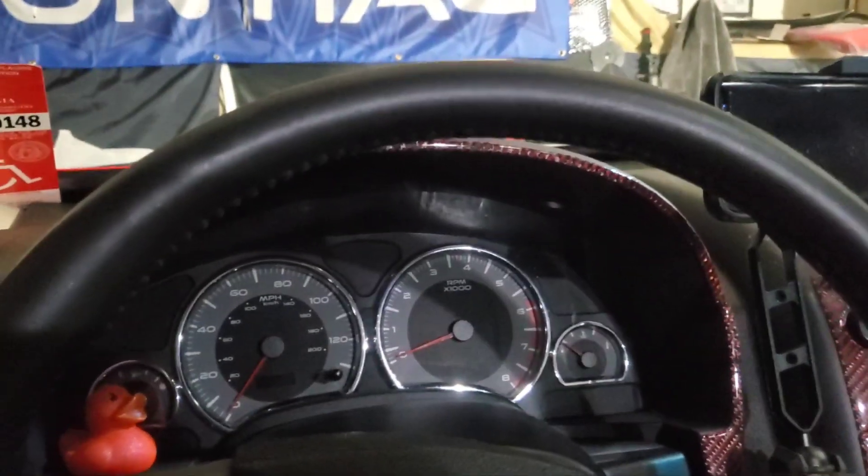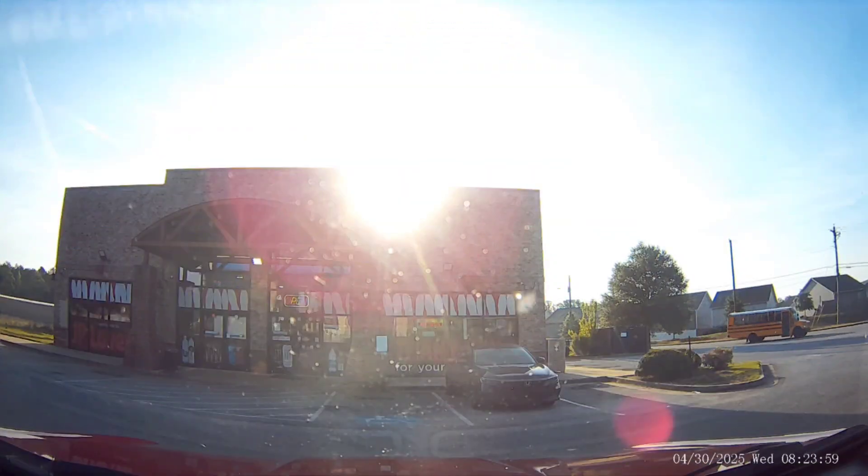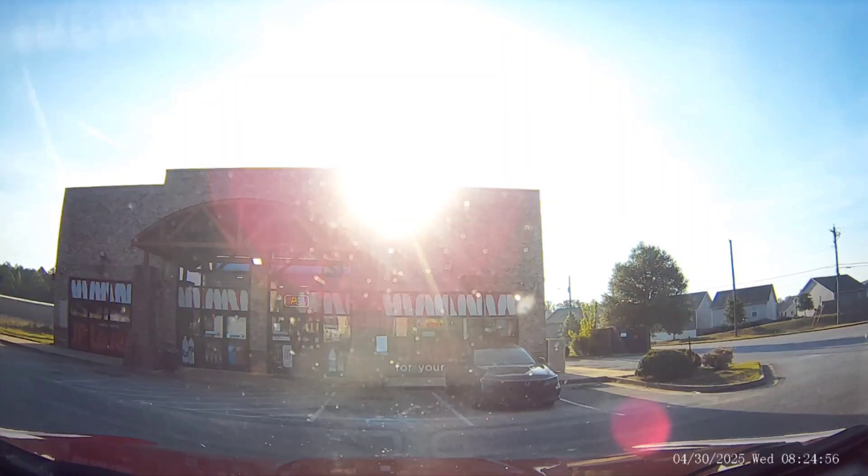So this is how my morning started. I go to get gas and the car does not want to start. Please don't do this. Let's see. Thank you.